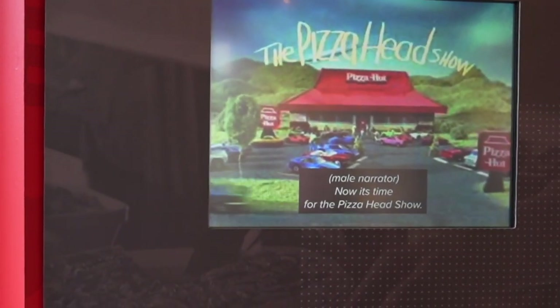Let's carry on to our next destination, wherever that may be. Now it's time for the Pizza Hut Show.